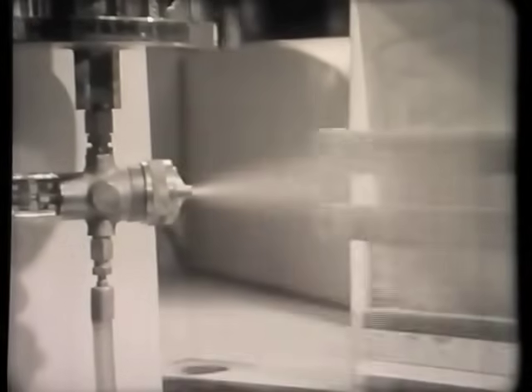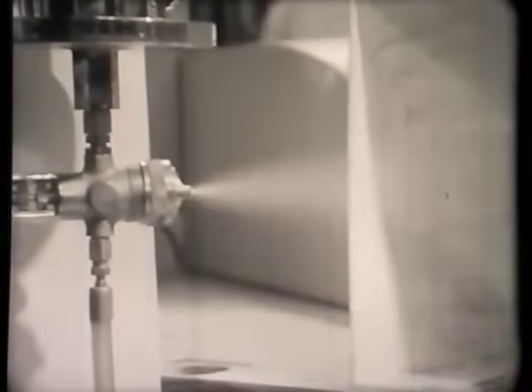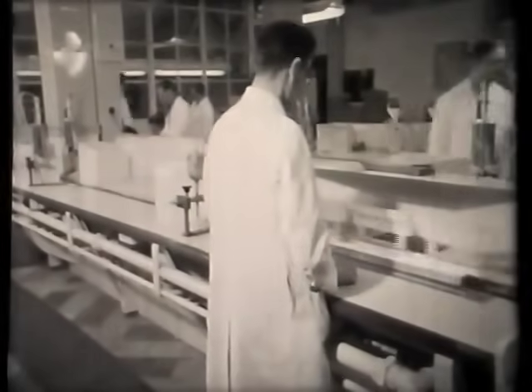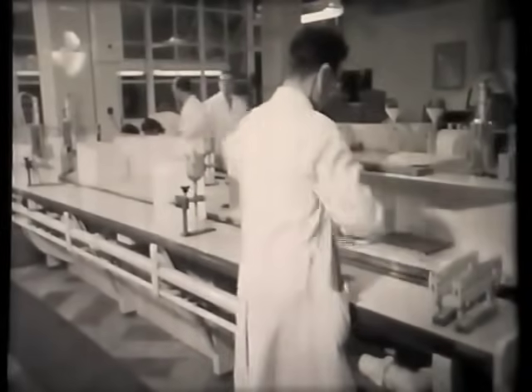In the spray room, the racks are placed on a conveyor belt and passed between spray guns. These coat the outside of the cathode with a chemical compound which, when heated, gives off electrons. The depth of this coating and the evenness with which it is applied must be very carefully controlled, as these factors will affect the life and performance of the finished valve. After inspection, the cathodes are sent to the assembly unit.